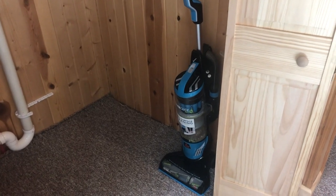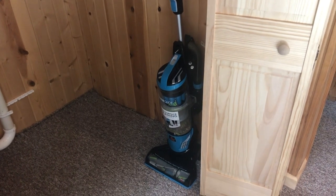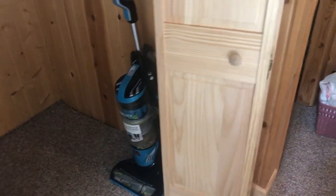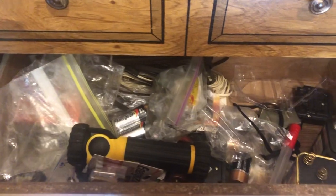In the middle bedroom you're also going to find the vacuum. Just please make sure to empty the container when you're done vacuuming, that way it's not left for the next person. In this drawer you're going to find some batteries.